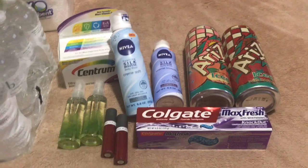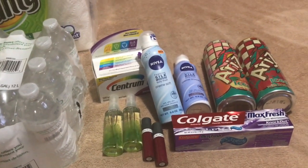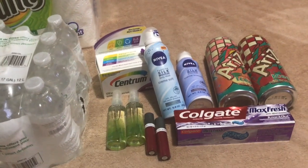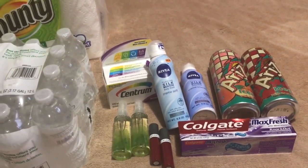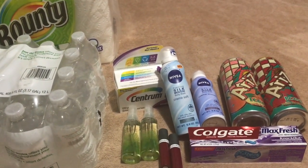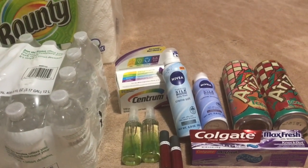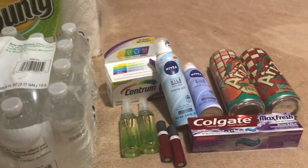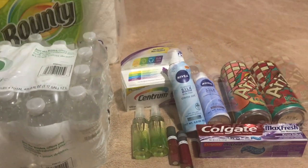Now the third transaction — that's not shown here. I did six Arizona Teas, and of course these are on separate cards. I did six Arizona Teas and did the Colgate deal again. I paid one cent out of pocket because I had a $3 birthday extra care buck that I applied to that particular transaction. And it was one cent out of pocket.